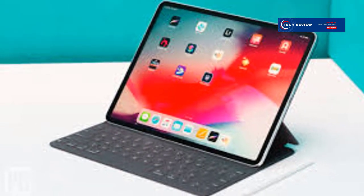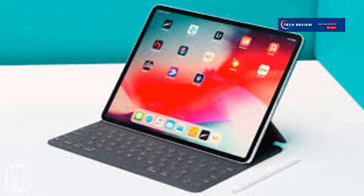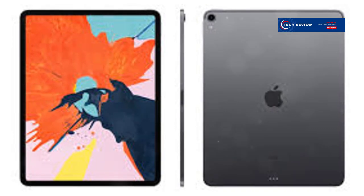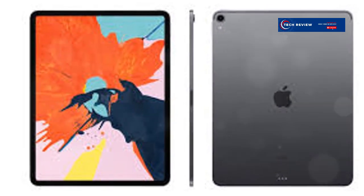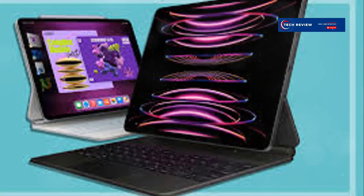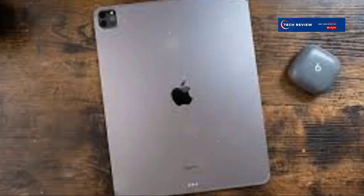Podcasters can use it for recording and editing their shows. Virtual reality enthusiasts can explore immersive experiences with compatible VR apps. Professionals can use it for remote desktop access, making it a versatile tool for work-from-anywhere scenarios. Writers will appreciate the distraction-free environment for creative writing. And for entertainment, the iPad Pro offers an unparalleled video streaming experience. Podcasters can use it for recording and editing their shows.